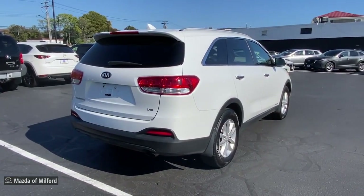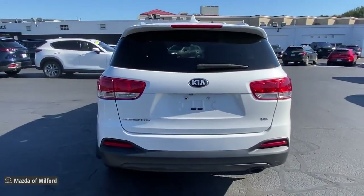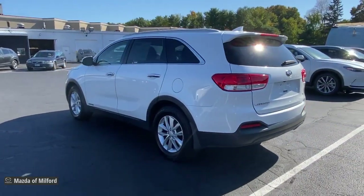Available in all-wheel drive or front-wheel drive, this mid-size three-row crossover has earned its reputation for prioritizing safety, passenger comfort, cargo capacity, and connectivity.